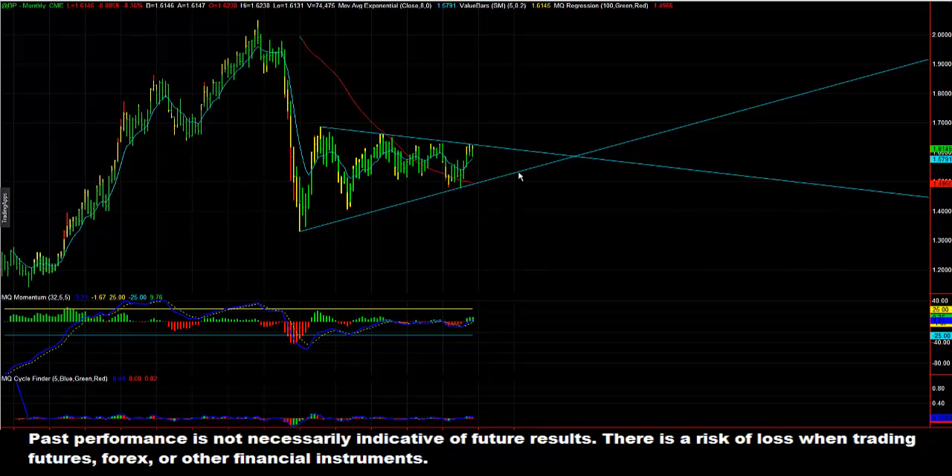I would look for the pound to potentially get back down around 1.5 — about 1100 to 1150 ticks to the downside. That's my outlook. I'll be looking for entries into the market intraday that I can leave in with a break-even stop and then just hold for a position or swing trade to last several weeks to a couple months.